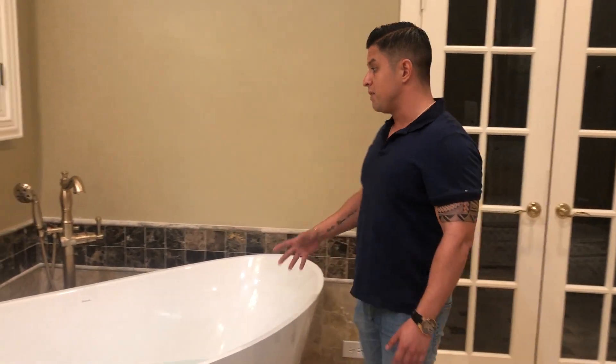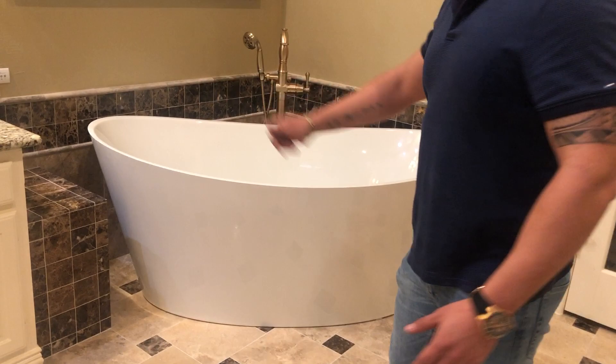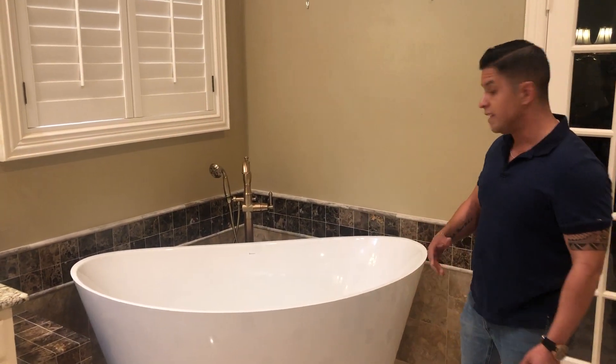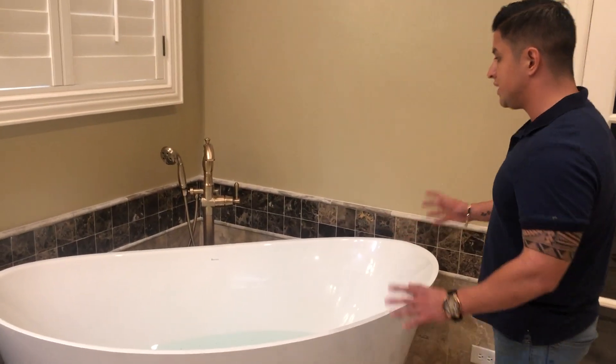Basically, what they had in here before occupied this whole space, and the homeowner told me, 'Hey, you think we can put a freestanding tub?' That was the original idea, and then she found this tub which I want you guys to take a look at.